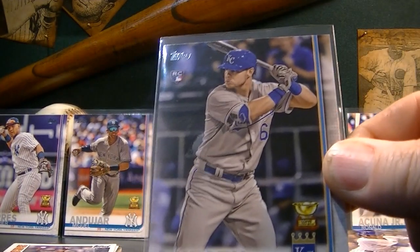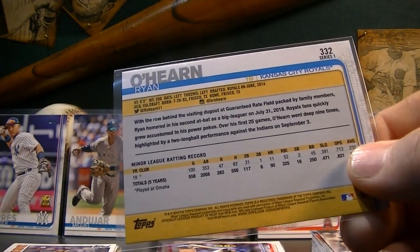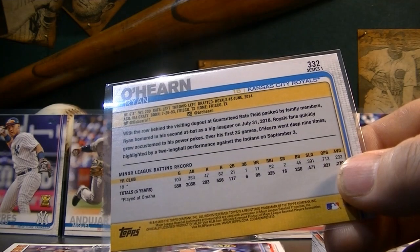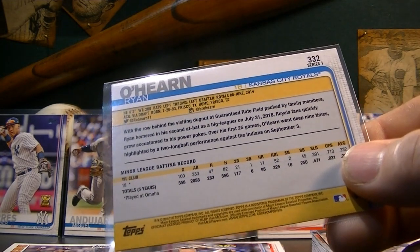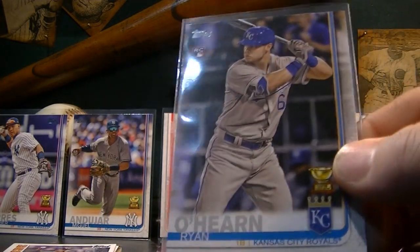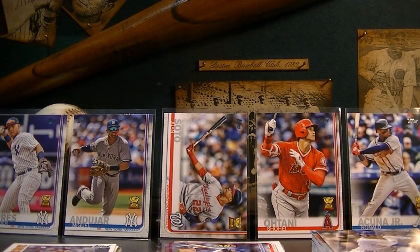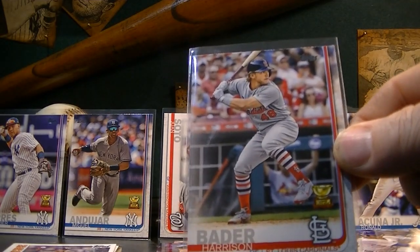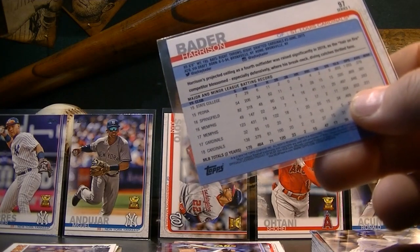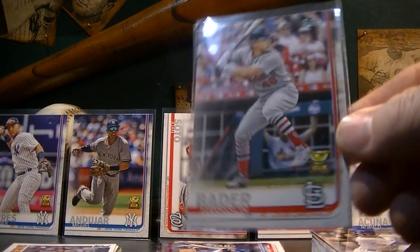Ryan O'Hearn — I really haven't done any research on him, but apparently he had 11 home runs, 52 RBIs, and batted .232 last year for the Royals. Maybe he's good defensively, I don't know. Played in 100 games. I guess he was the best first baseman they had. Harrison Bader is a pretty good ball player, outfielder for the St. Louis Cardinals. I'm not a Cardinal fan — they're the only team in Major League Baseball that I really dislike. But he had a nice year last year, he's a pretty solid player and he's on the Rookie Cup team.